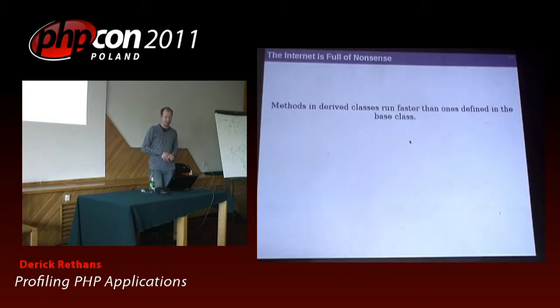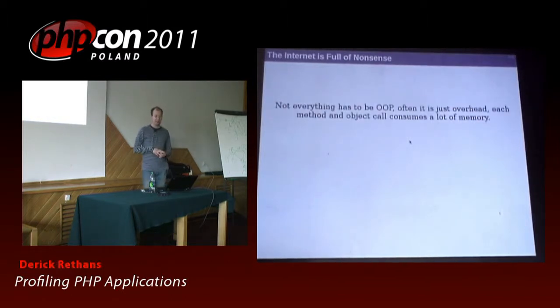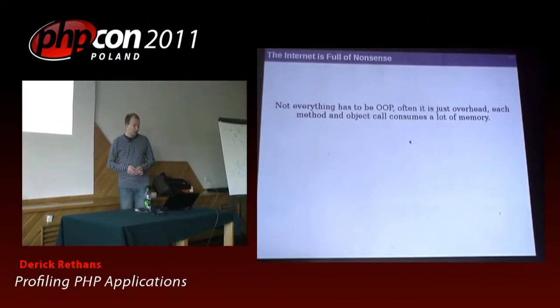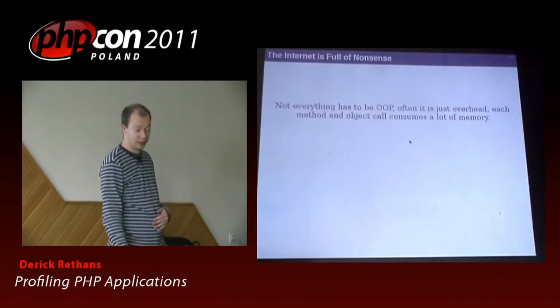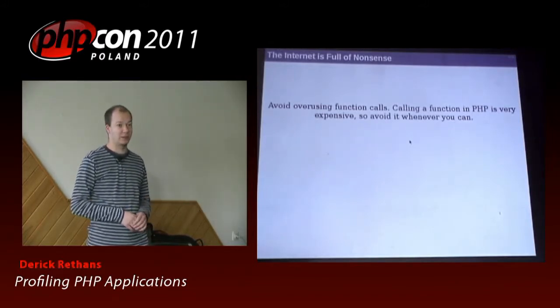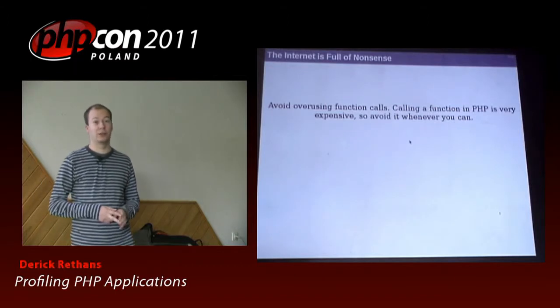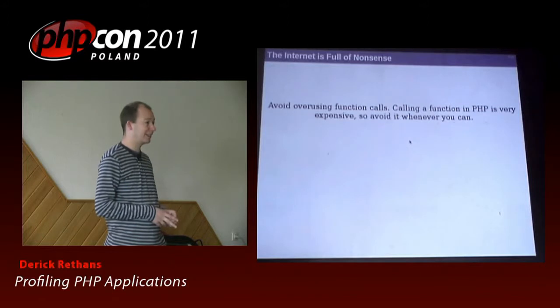However, there are also a few other things that you see. Like methods in derived classes run faster than ones defined in the base class — I'm not sure how people manage to benchmark that because I don't think it's quite true. Then you see things like function calls with one parameter and an empty function body take about the same amount of time as doing seven to eight variable assignments, and method calls were twice as slow. Then the same article continues saying that not everything has to be object-oriented — often it's just overhead. And then it says you should avoid overusing function calls because calling a function in PHP is very expensive. This kind of thing results in 3,000 lines of code consisting of two functions. I'm not making it up. I've actually seen code like that. It's not very good if you want to debug it.